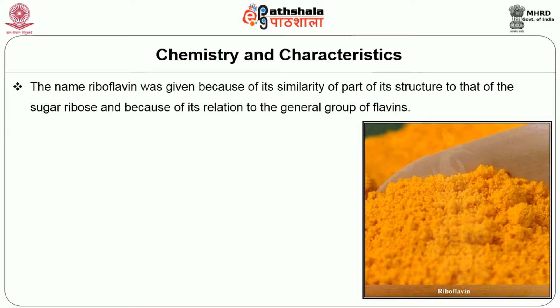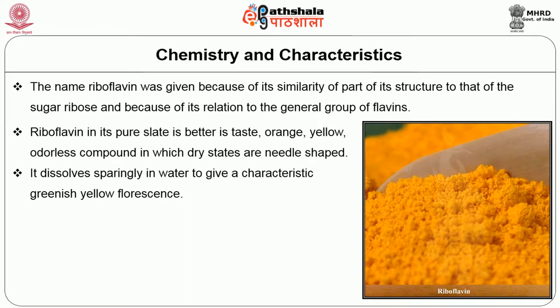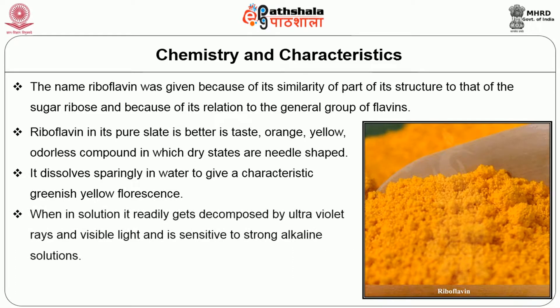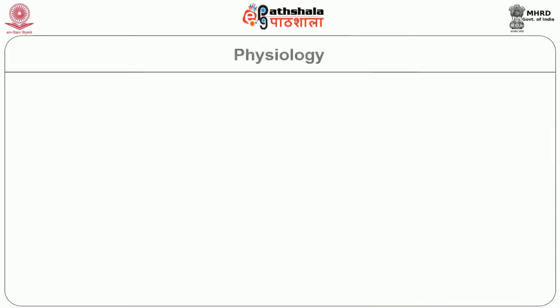The name riboflavin was given because of its similarity of part of its structure to that of the sugar ribose and because of its relation to the general group of flavins. Riboflavin in its pure state is bitter in taste — an orange-yellow, odorless compound that in dry states is needle-shaped. It dissolves sparingly in water to give a characteristic greenish-yellow fluorescence. When in solution, it readily decomposes under ultraviolet rays and visible light, and is sensitive to strong alkaline solutions. This vitamin is stable to heat, to oxidizing agents, and to acids.